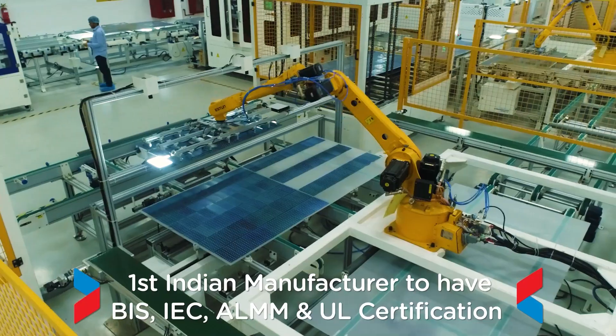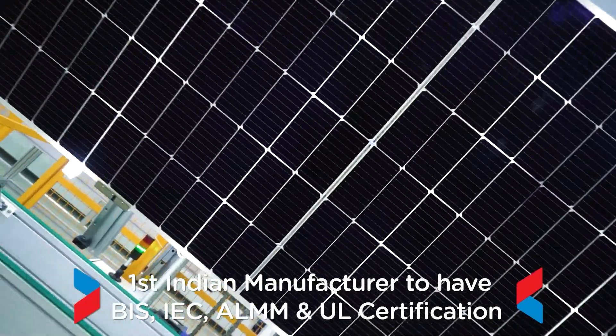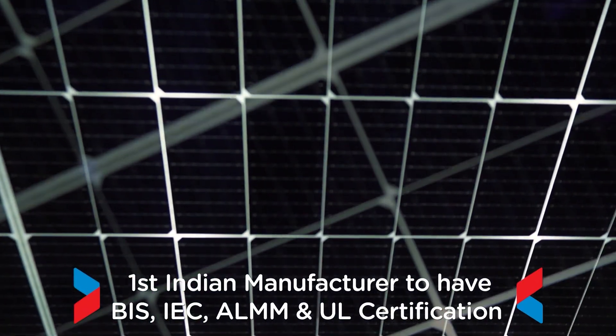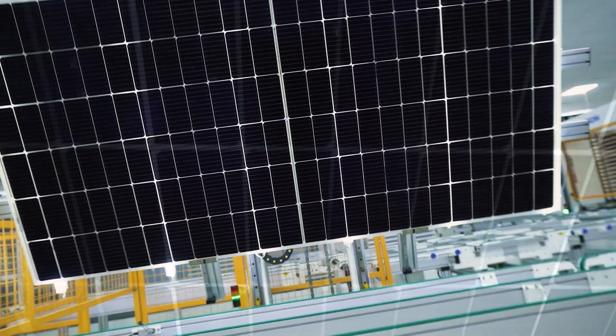The modules come with a standard linear performance warranty of 25 years. Jackson is the first Indian manufacturer to have BIS, IEC and ALMM certification for its Helia series, ensuring high quality and durability.